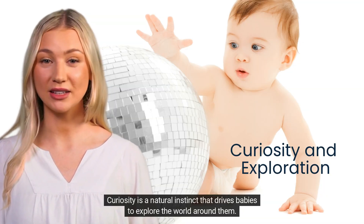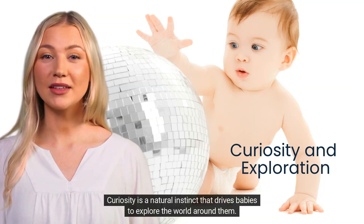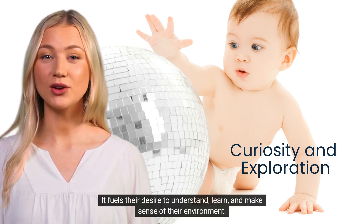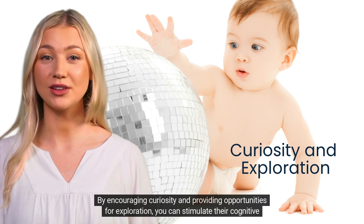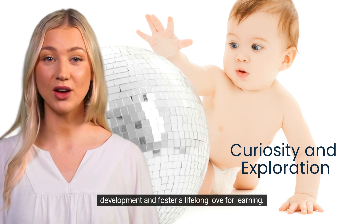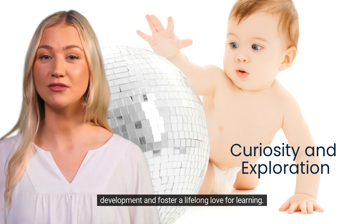Curiosity is a natural instinct that drives babies to explore the world around them. It fuels their desire to understand, learn, and make sense of their environment. By encouraging curiosity and providing opportunities for exploration, you can stimulate their cognitive development and foster a lifelong love for learning.